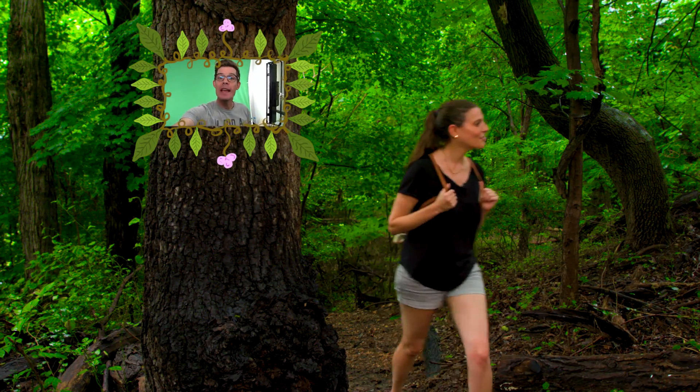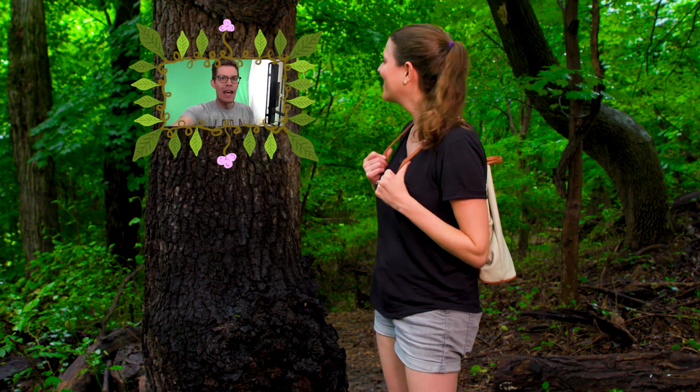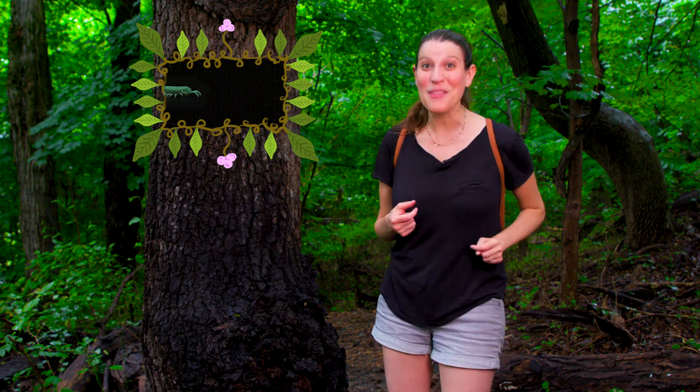Hey Anna, it's your old friend Joe Hanson from It's Okay to Be Smart. So the other day I saw this bug that had — I don't even know how many legs — but I'm pretty sure it was too many legs. How many legs is too many legs? Maybe you can help me out. Thanks so much Joe, what a great question. I'm gonna get to the bottom of it.